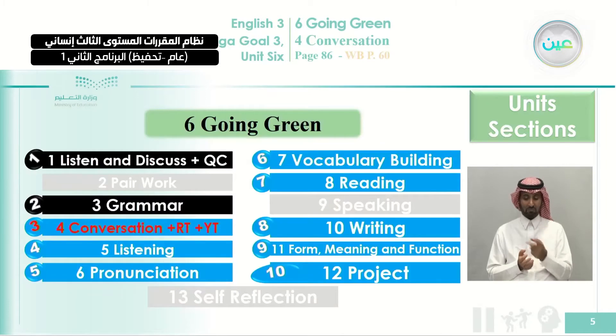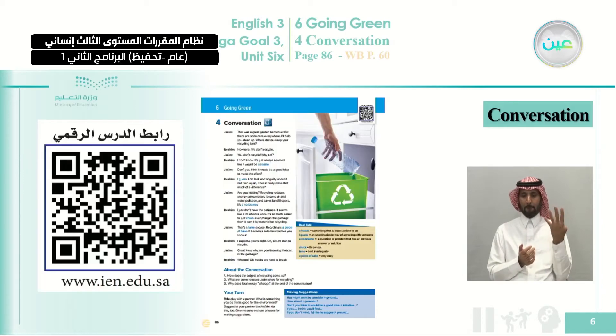We are now starting our class of today, which is about a conversation followed by Real Talk and Your Turn, as usual. We are at step number four in this unit, which is the unit of Going Green. Here you can see the page we are going to study today, which is page 86. You can also scan the QR code to get the audio and visuals about this lesson.